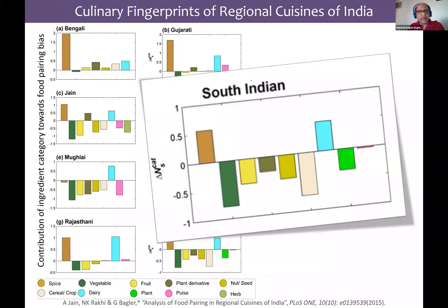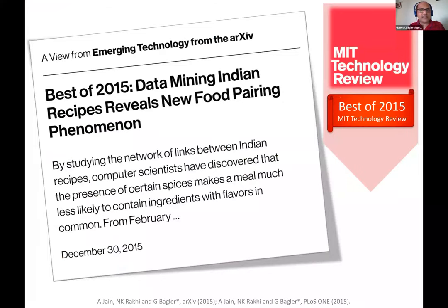Going forward, these culinary fingerprints tell us about the role of particular ingredient categories — like spices, vegetables, dairy products — and how they contribute towards the food pairing index. This is just an illustration of a South Indian cuisine and how it looks. All of this research that we did in 2015 received a lot of press and academic recognition.